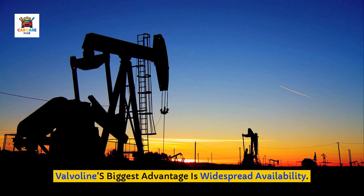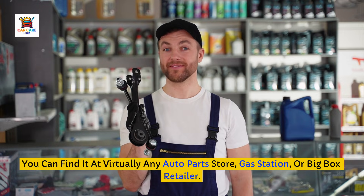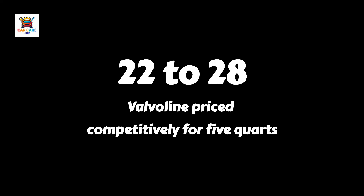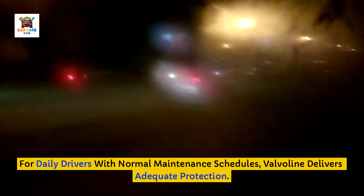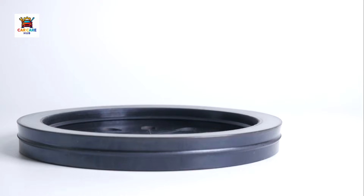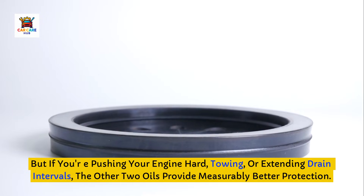Valvoline's biggest advantage is widespread availability — you can find it at virtually any auto parts store, gas station, or big box retailer. The price is competitive at $22 to $28 for 5 quarts. For daily drivers with normal maintenance schedules, Valvoline delivers adequate protection. But if you're pushing your engine hard, towing, or extending drain intervals, the other two oils provide measurably better protection.